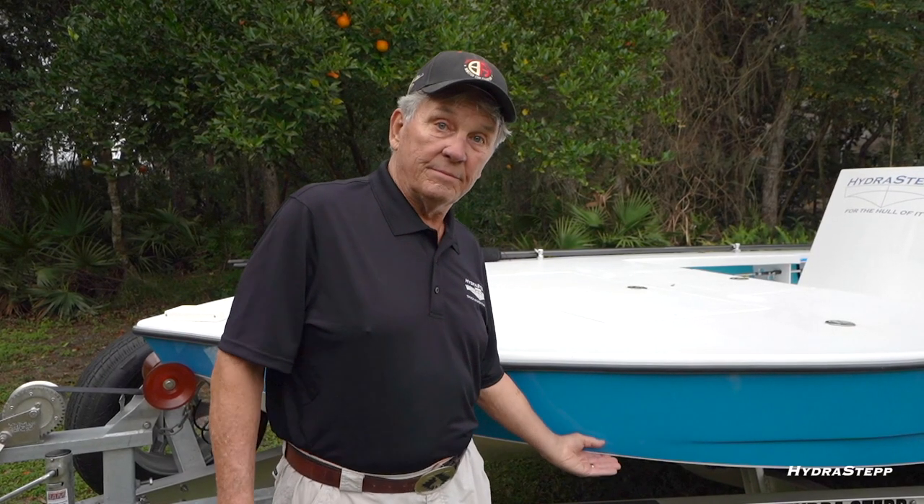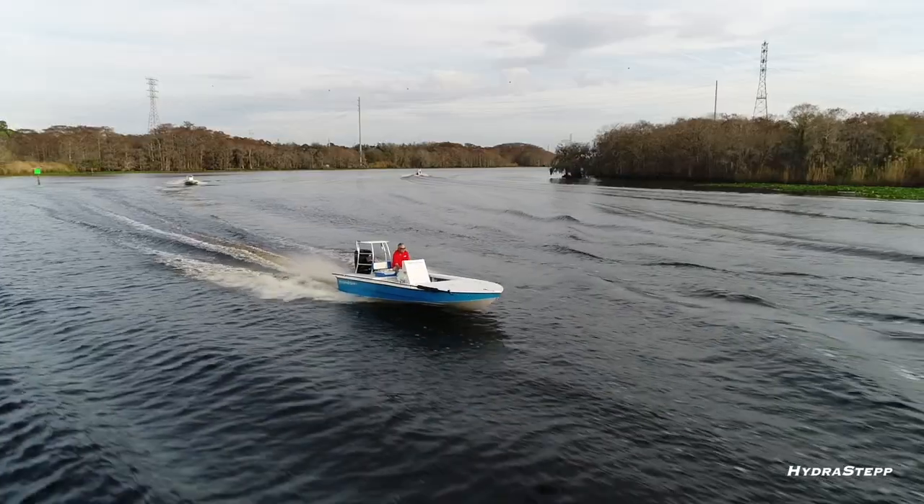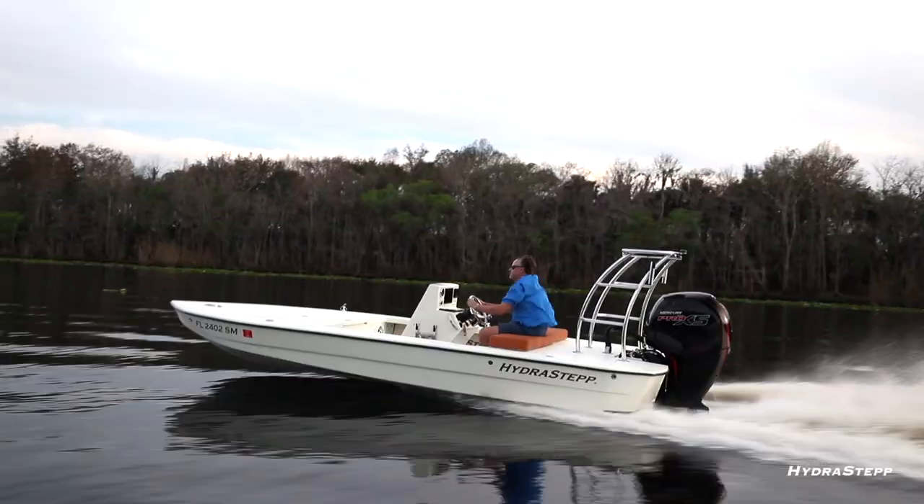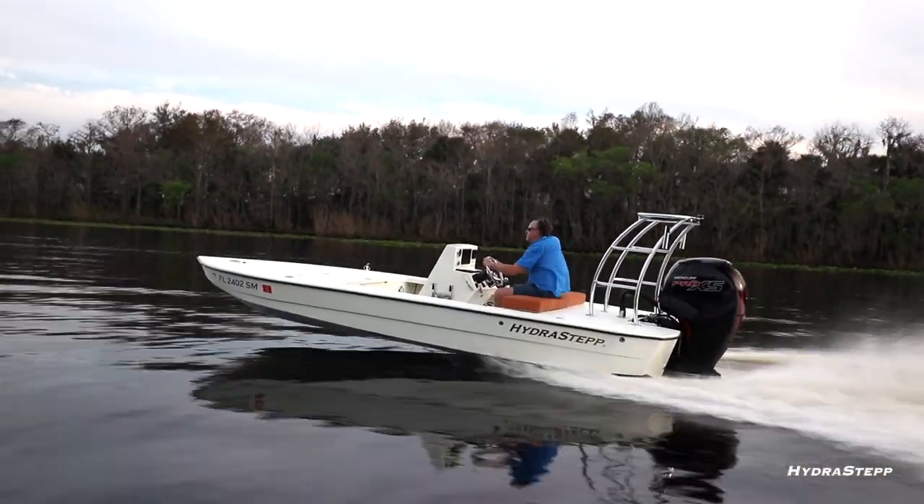Some of the features on this is a concave chine that creates a wave that when you run across the wave it shuts the wave down instead of throwing it out, so there's a lot less chance of you getting wet.